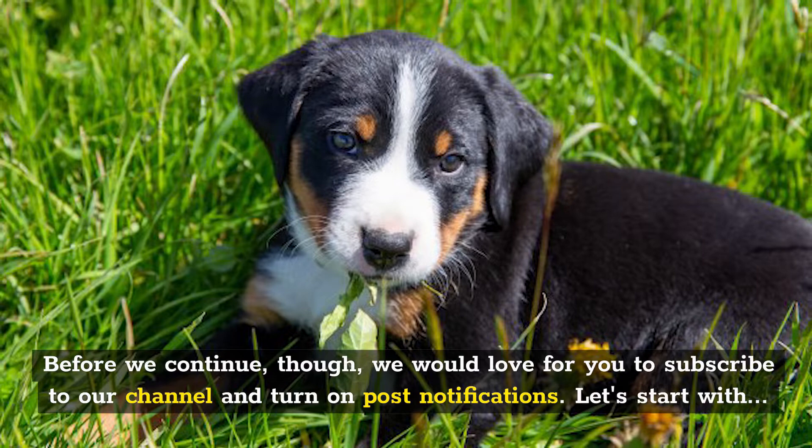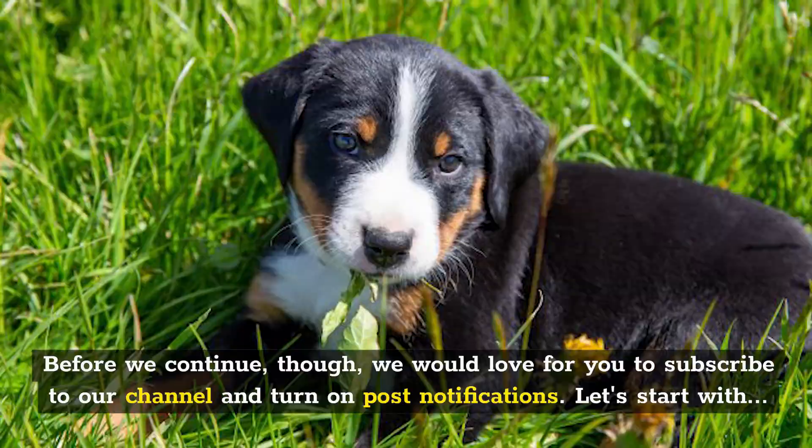Before we continue though, we would love for you to subscribe to our channel and turn on post notifications. Let's start with Number 1: Dog Breed History.